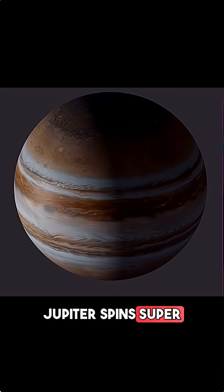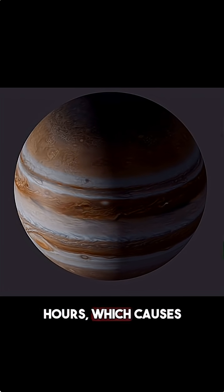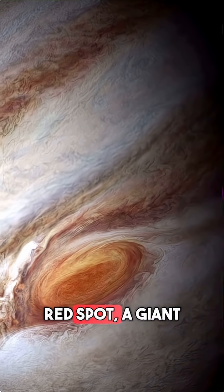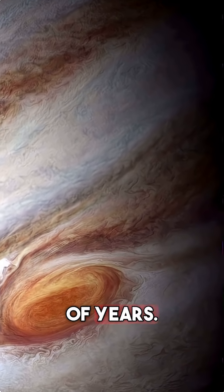Jupiter spins super fast, finishing one rotation in just 10 hours, which causes powerful winds and massive storms. Its most famous feature is the Great Red Spot, a giant storm larger than Earth that has been raging for hundreds of years.